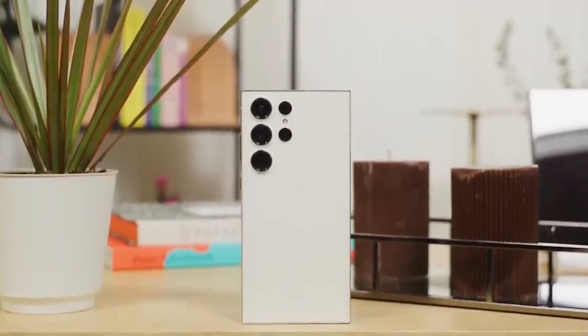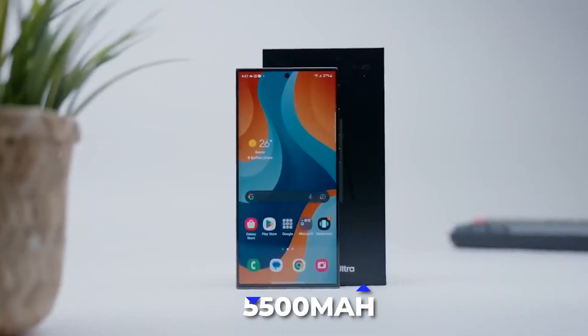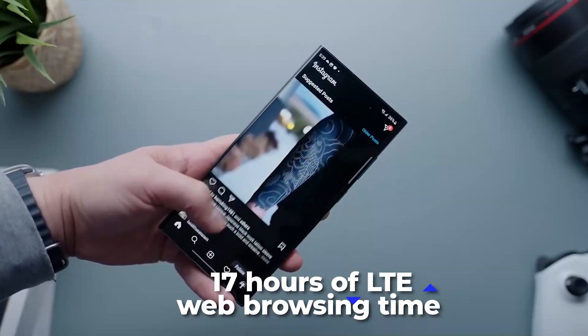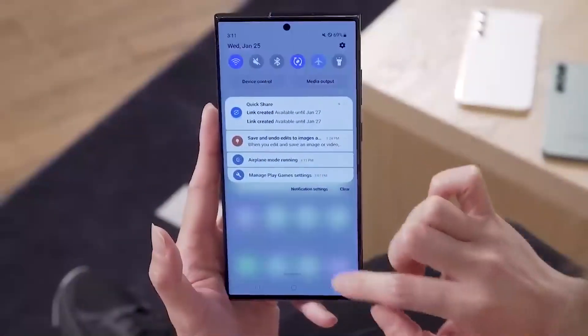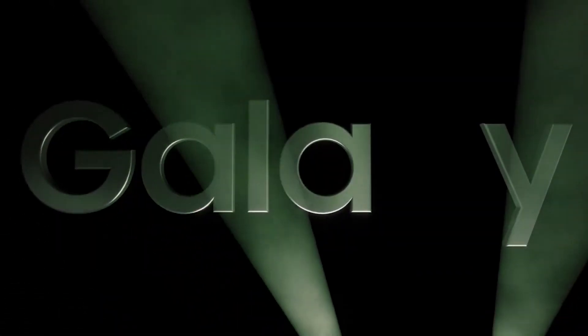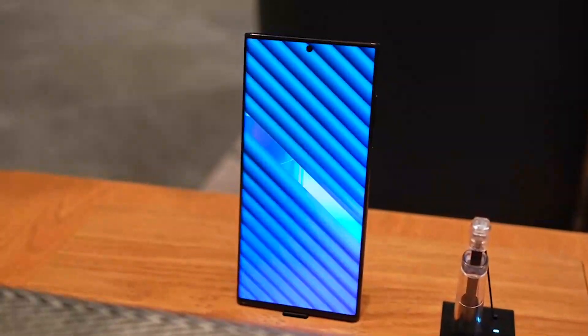This means the S23 Ultra will have a battery with a capacity of at least 5,500 milliampere-hours, offering 17 hours of LTE web browsing time, 19 hours of Wi-Fi web browsing time, and 21 hours of video playback time. We won't know for sure what the battery can do until Samsung officially releases the phone, as Samsung could use other approaches to further improve battery life.